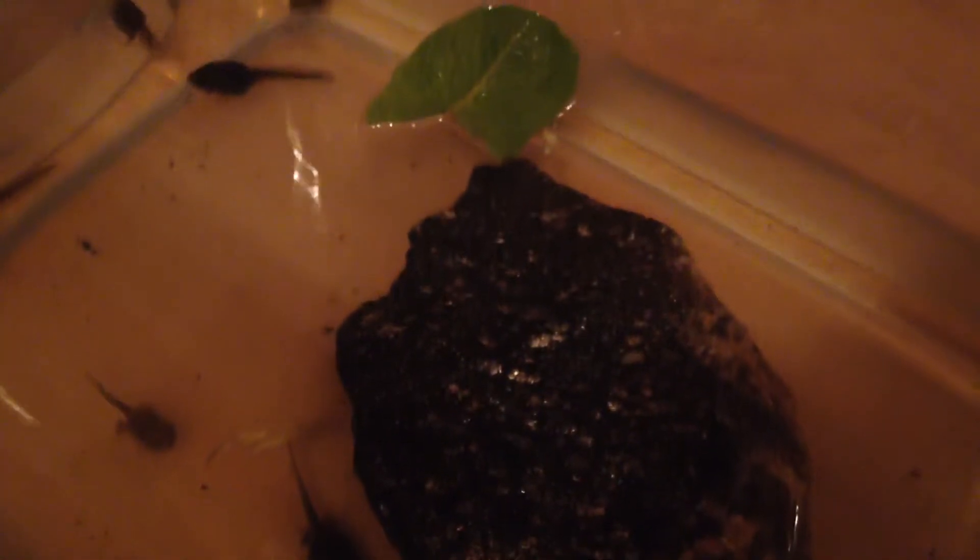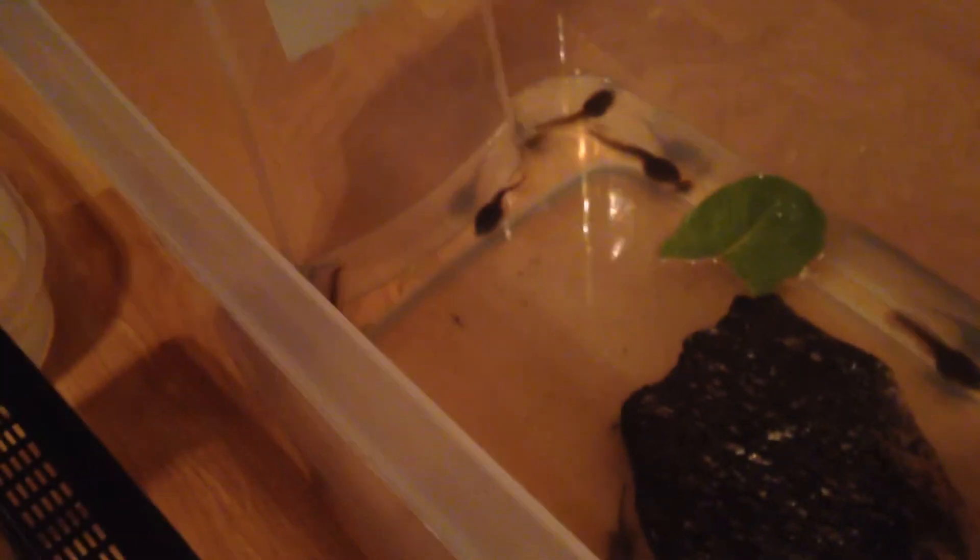Thank you guys for watching — lots of fun making this video. I'll do updates when they become true little froggies. I also found some eggs, and I'll tell you what kind in the next video — I'm going to incubate and hatch them. Leave a thumbs up or down, tell me your opinions, and let me know if I need better lighting. Like and subscribe, and I'll see you in my next video — peace out!